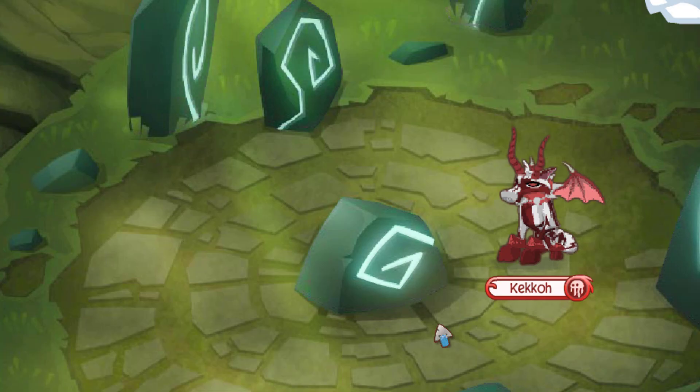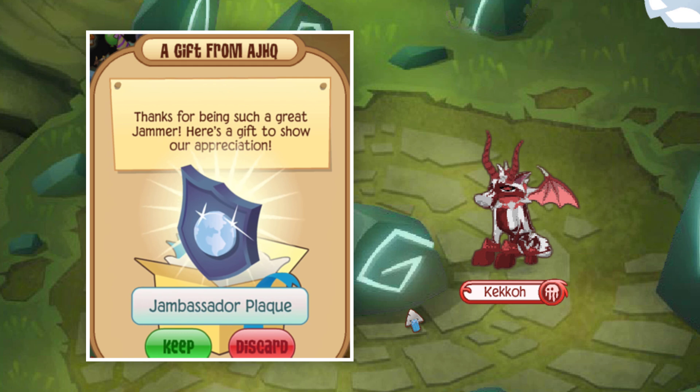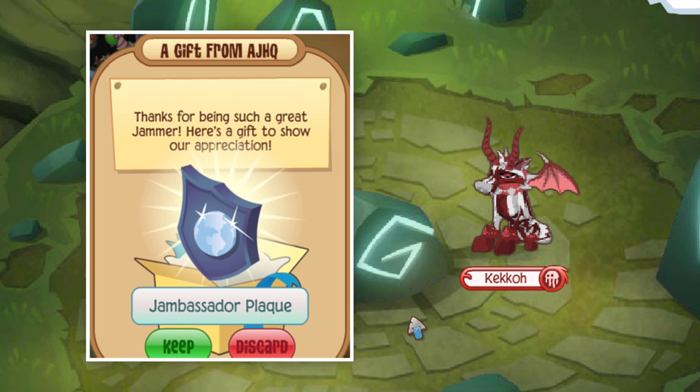At number three is the Jam Ambassador Plaque. As the name implies, this was only distributed to WildWorks ambassadors from HHQ themselves. However, a few of these were traded or hacked from old ambassadors and ended up being traded around in the game.